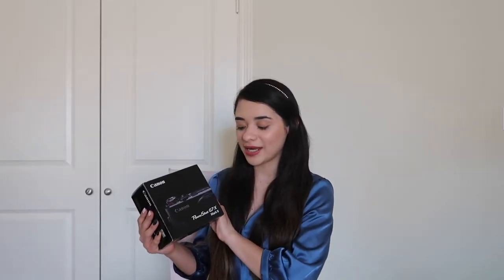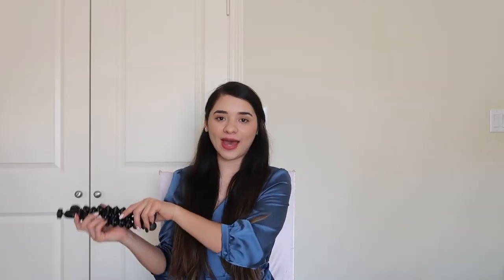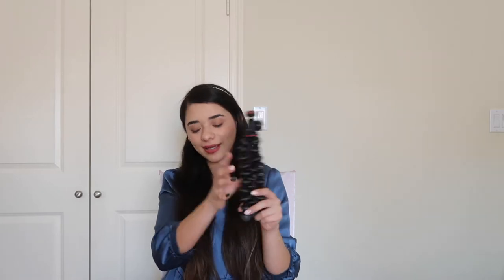The first thing that I got is this camera — it is the Canon G7X Mark 2. I actually got this a few weeks ago and I'm so happy I got it. I love it, I love the quality. With that, I also gifted myself the gorilla tripod. It's really popular on YouTube and I really like it.